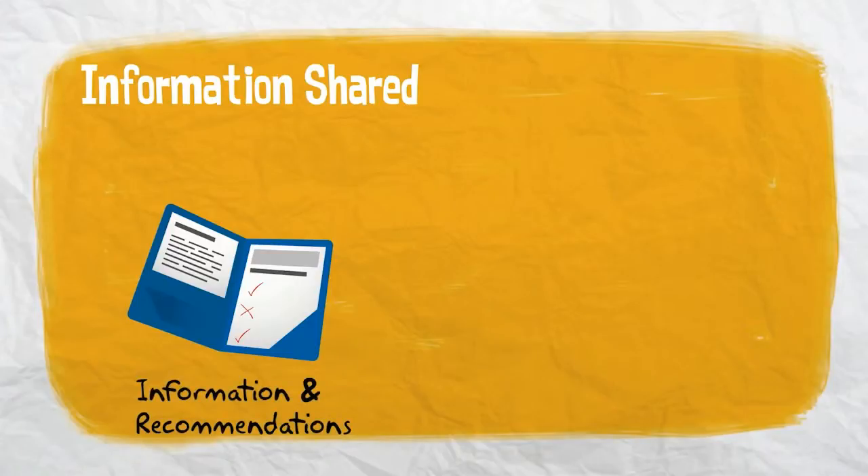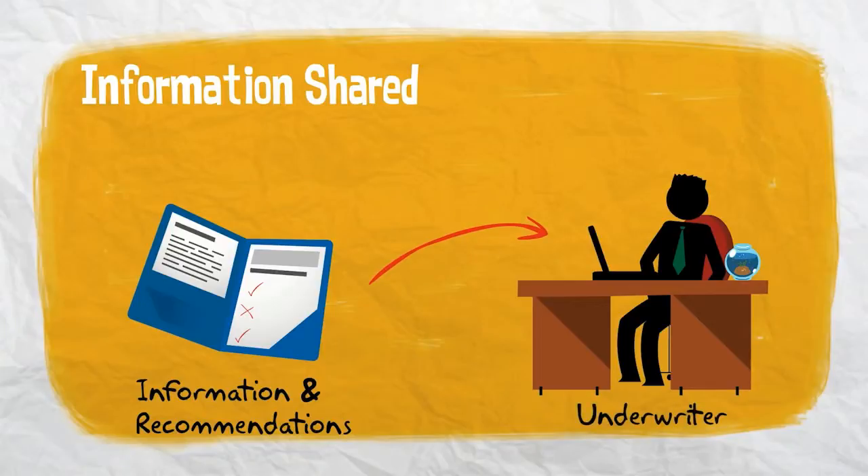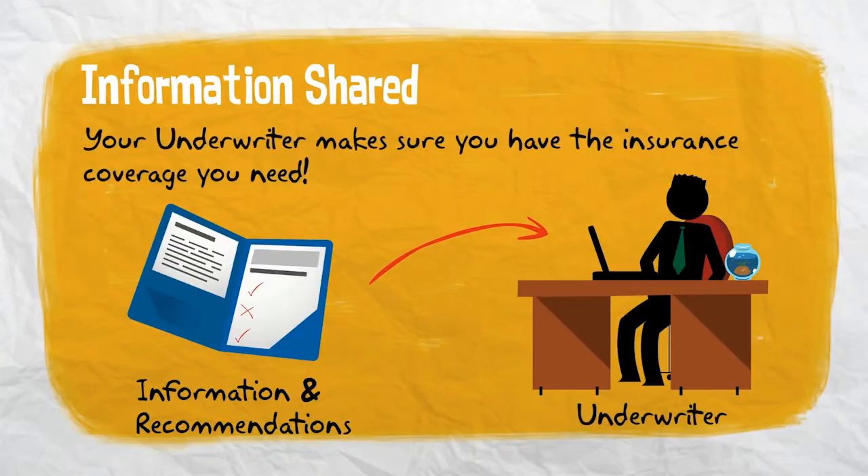Finally, the information collected during the survey, along with any recommendations for improvements, is passed along to your insurance company's underwriter, who reviews it to make sure your policy reflects your needs.